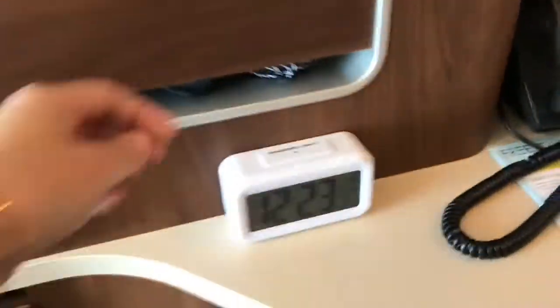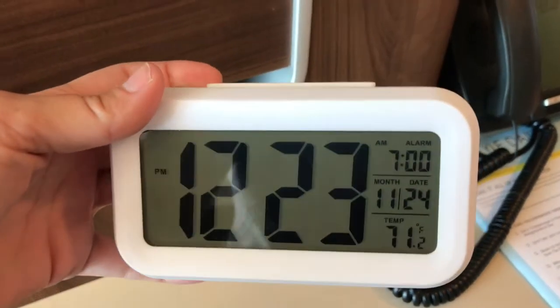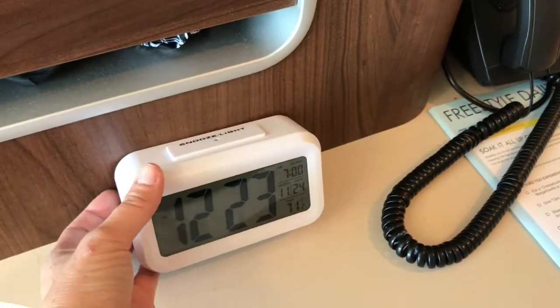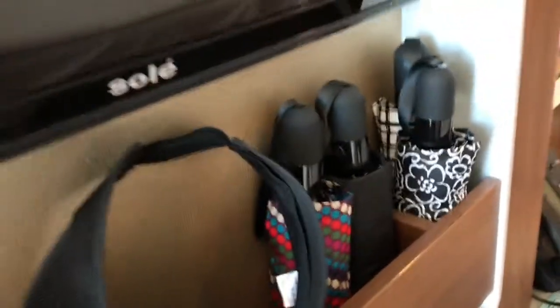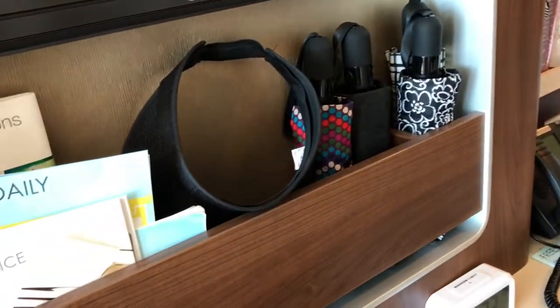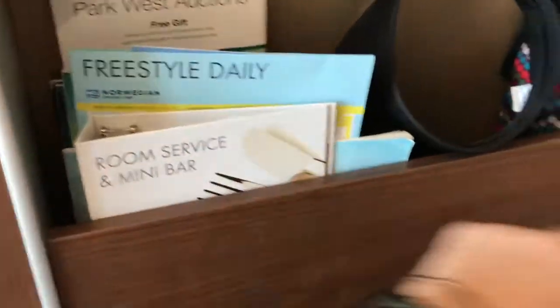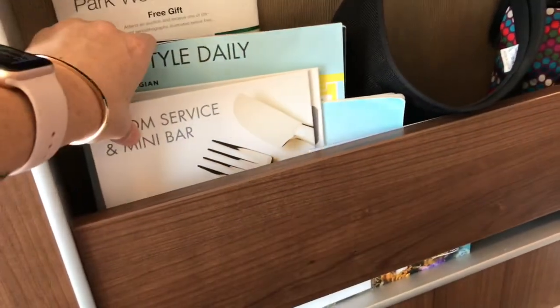I also bring a battery-operated alarm clock that shows the temperature, because as you'll notice, this room does not have a clock — no cabins do. Here's our TV. I brought four umbrellas. I did look at the forecast and it was forecasted to rain in almost every port. This is my visor. All of this was sitting on our counter and we don't really need to use any of it, so I put it all here out of the way.